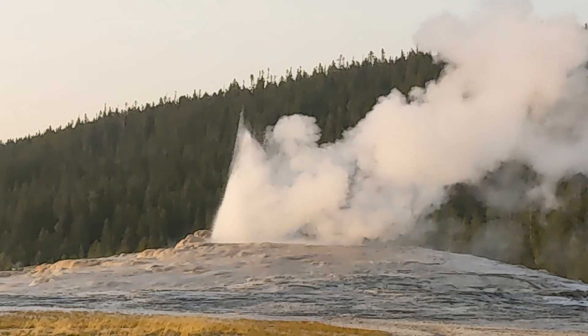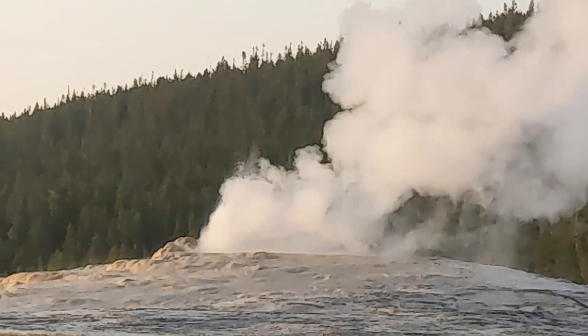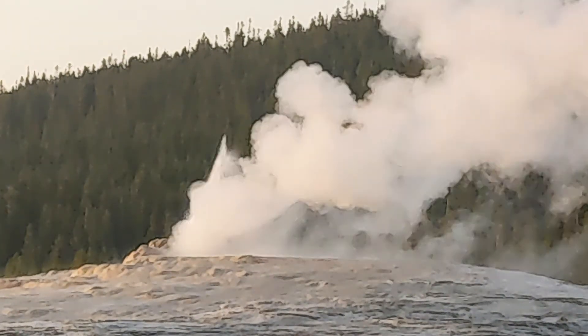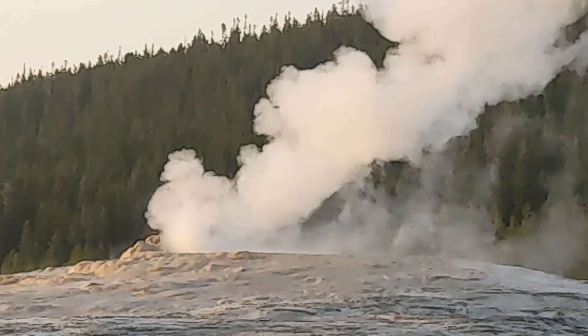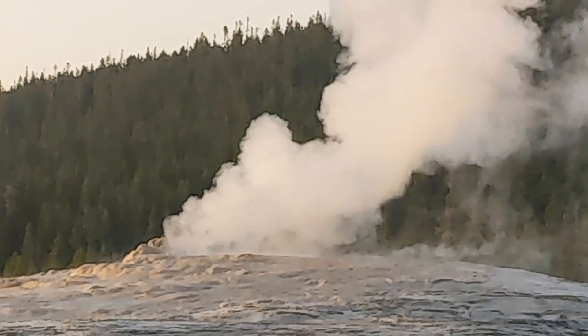We hope you enjoyed that as much as we did. We're not done yet — we've got one more stop to make in this amazing adventure. Stay tuned because we're on our way there. Just enjoy the last little specks of Old Faithful and her last little bit of explosive nature.